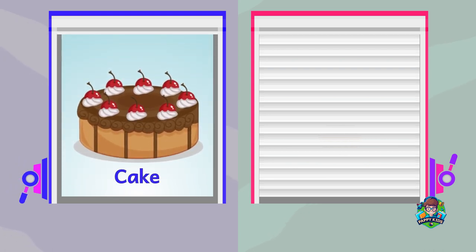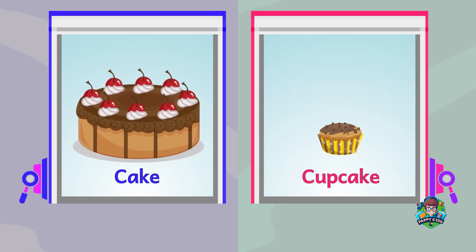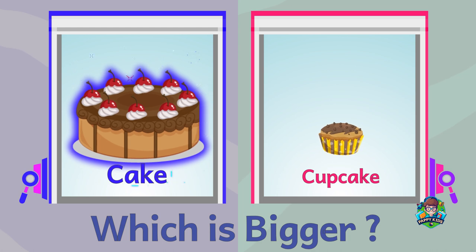A cake. A cupcake. Which is bigger? Cake is bigger.